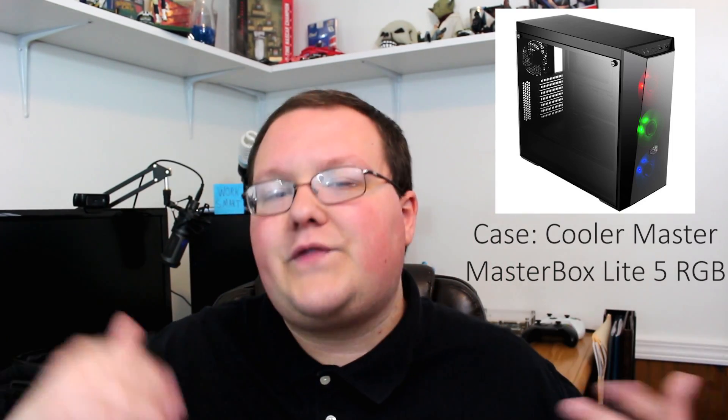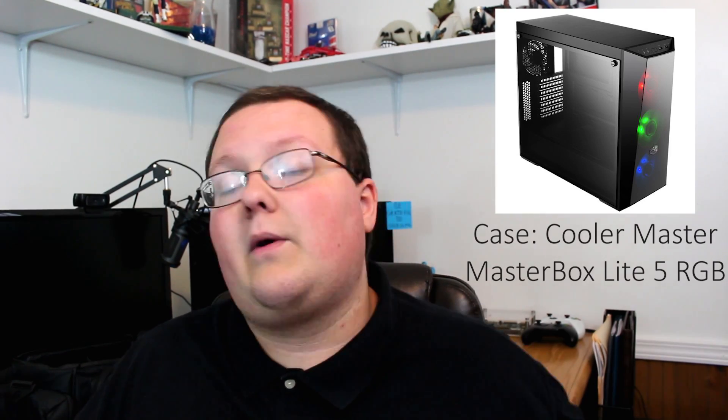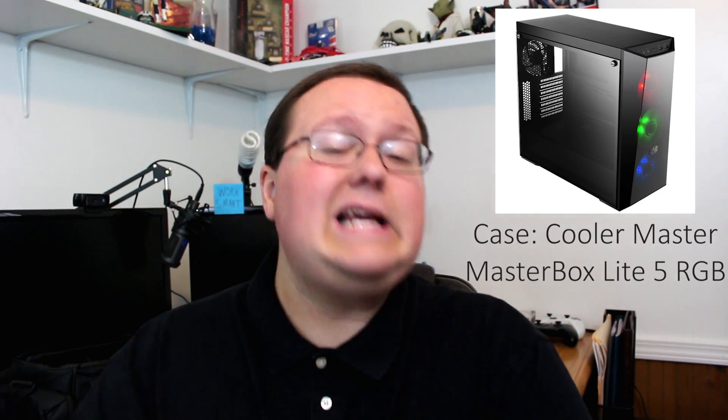For the case, we're going with another one I've recommended before — the Cooler Master MasterBox Lite 5 RGB, giving you tons of different lighting options. The overall theme of this build is more of a red theme, but with RGB you can choose whatever color you want — red, blue, purple, green, doesn't matter. And the case is only 60 bucks with all that, so why not?